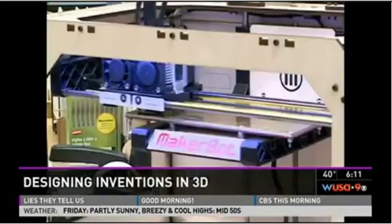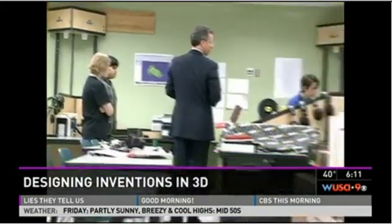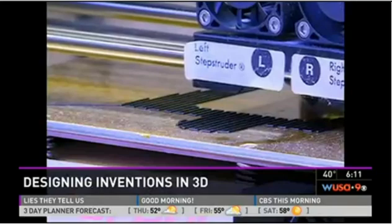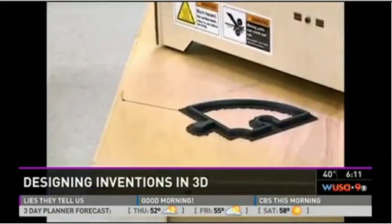They can manufacture them in 3D. It's changing the way these 7th graders think. We can make almost anything on here. This little machine at Kenmore Middle School in Arlington, Virginia is called a 3D printer, but it works more like a high-tech piece of manufacturing equipment.